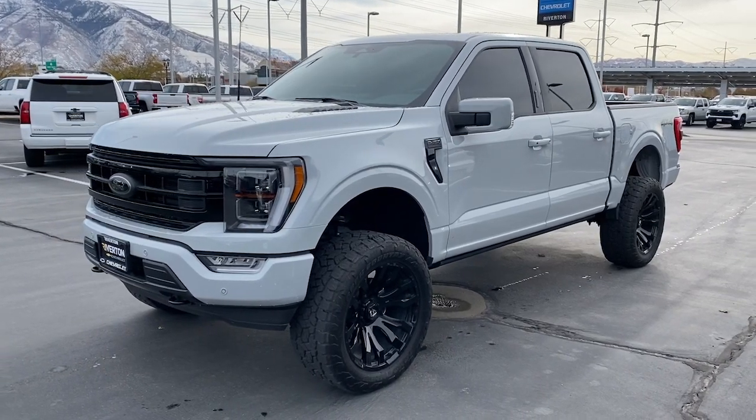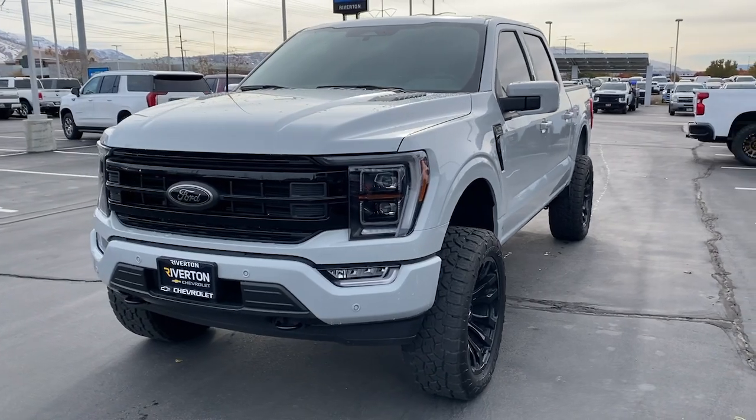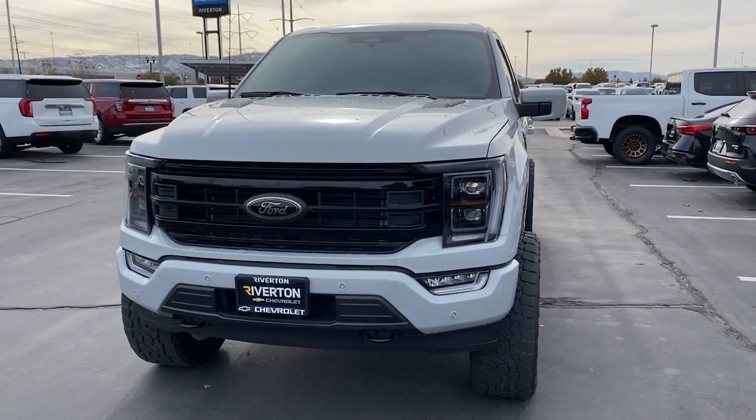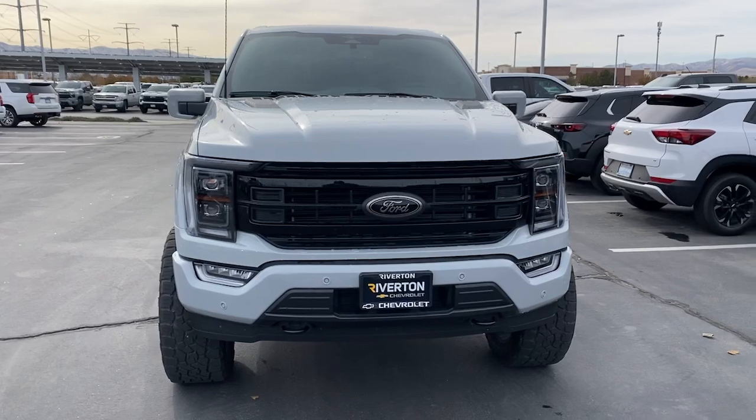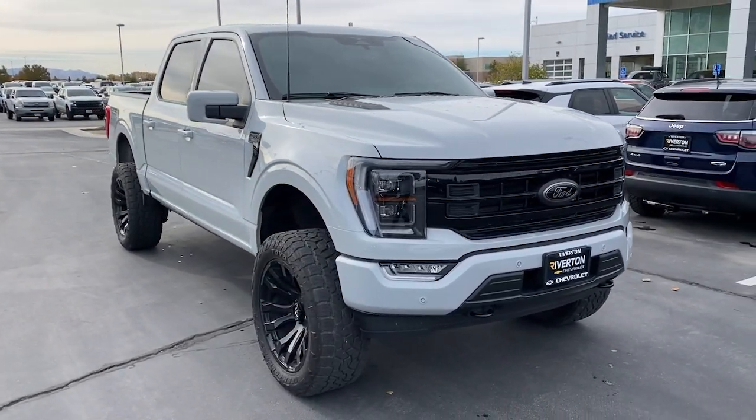Get into the 2023 Ford F-150. This vehicle is an outstanding buy with fewer than 5,000 miles on the odometer. Enjoy a new level of ease and confidence whether at work or play when you're in this F-150.